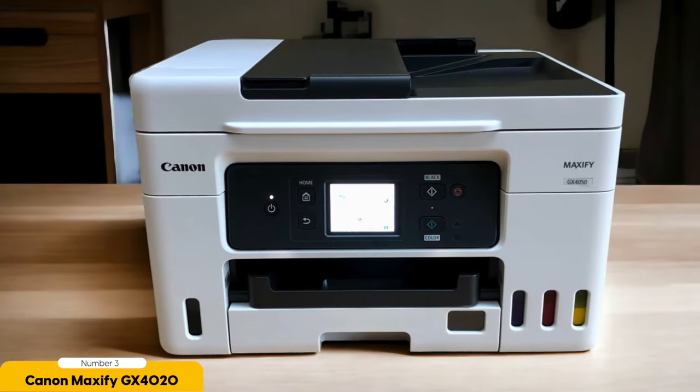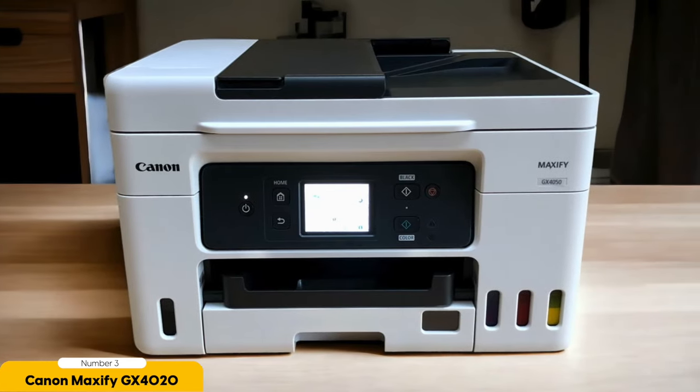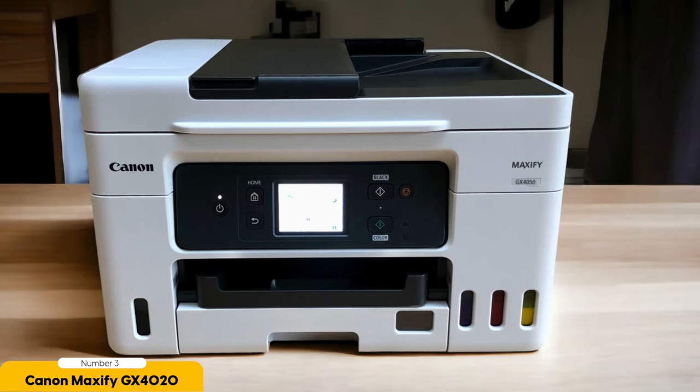In terms of maintenance, the Canon Maxify GX4020 features an automatic duplex printing function, helping you save on paper costs by printing on both sides of the page. It also has automatic power-off and power-on features, reducing energy consumption when the printer isn't in use.